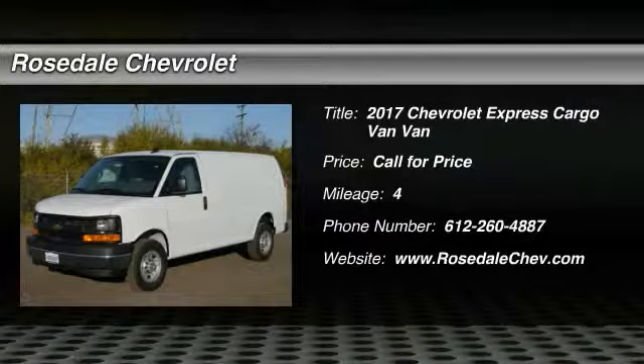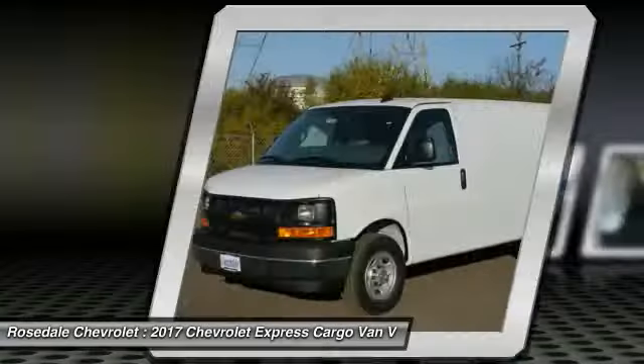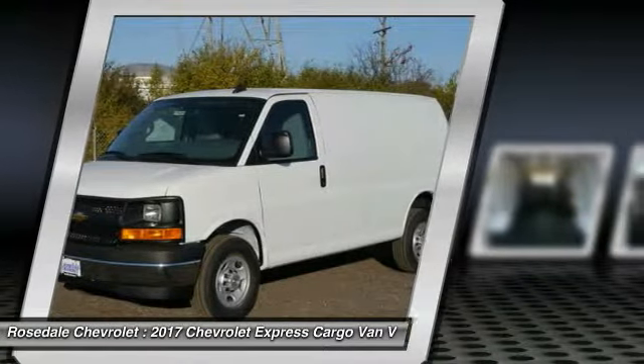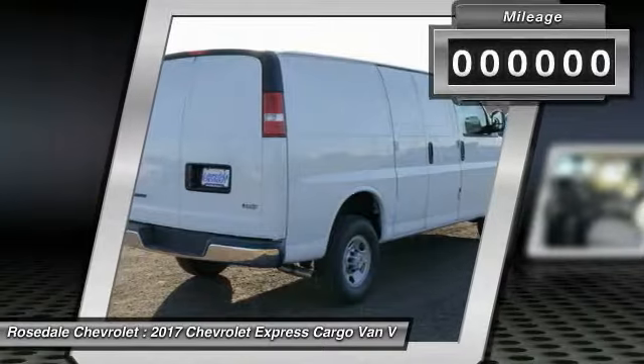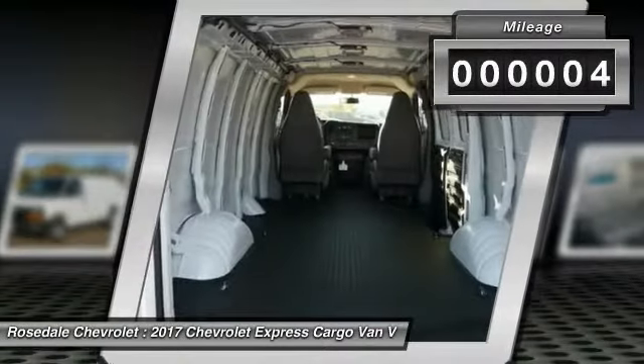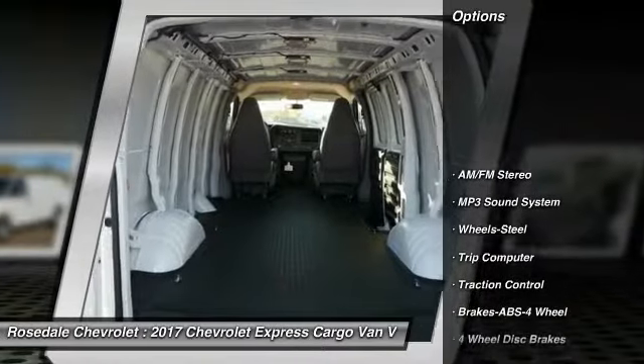Looking for the right vehicle? Check out the 2017 Chevy Express Cargo. The Chevy Express Cargo Van is ready to handle all of your work tools, carpooling to work, or running the kids to soccer. This vehicle has less than 100 miles. Here are some of this vehicle's great options.